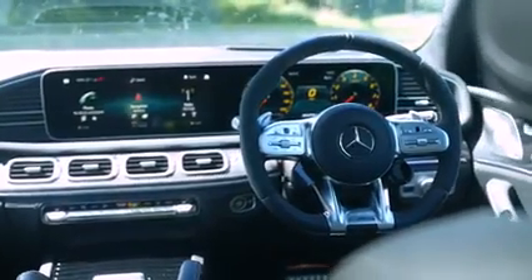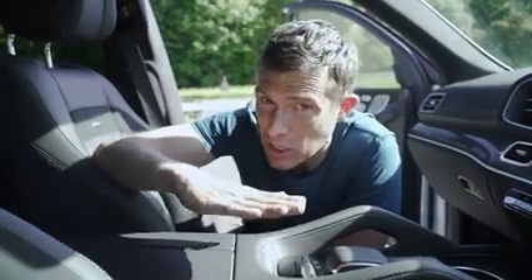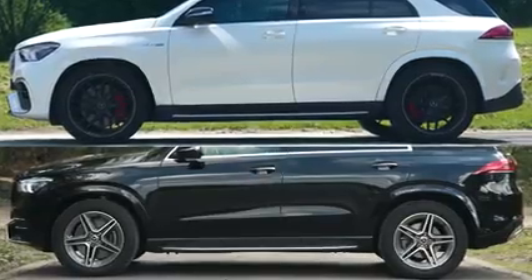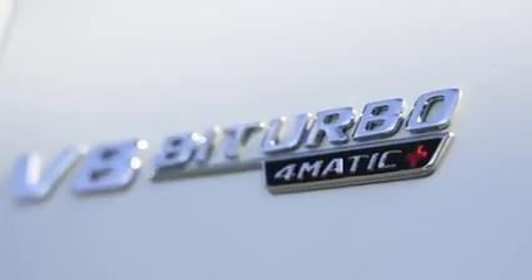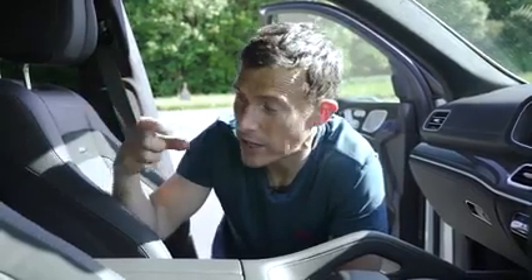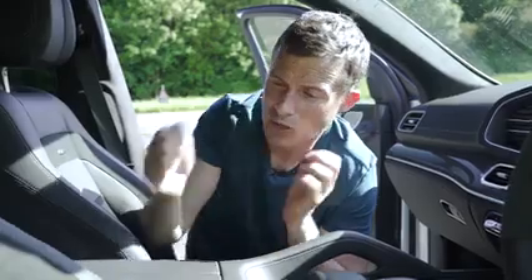Let's talk about the chassis upgrades over the standard GLE. You get active air suspension as standard; in its sportier setting it sits 10 millimetres lower than the normal GLE. You've also got adaptive dampers so you can alter the comfort levels. The car has 48-volt active anti-roll bars to keep it flat in corners. The four-wheel drive system can send up to 100% of torque to the rear wheels, and there's a limited slip differential at the back for improved corner-exiting traction. You've also got variable ratio steering, so when manoeuvring you don't have to do too much wheel twirling, yet when driving quickly it remains responsive.